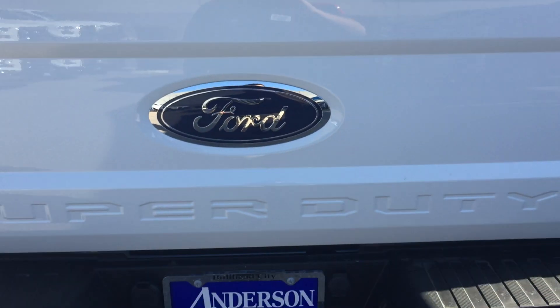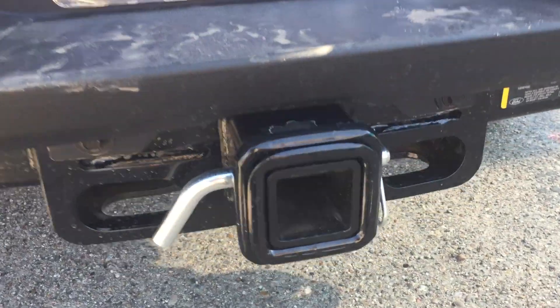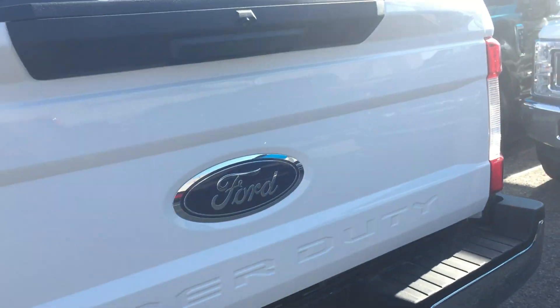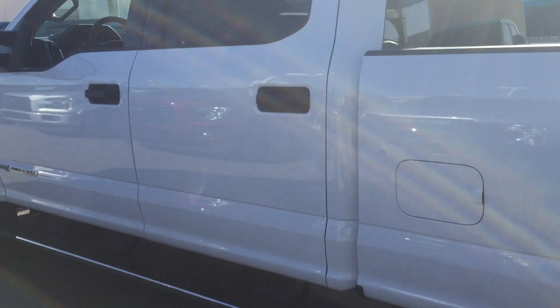Backup camera on the vehicle, and the tow package there. You do have the sleeve there. It's got nice chrome running boards.